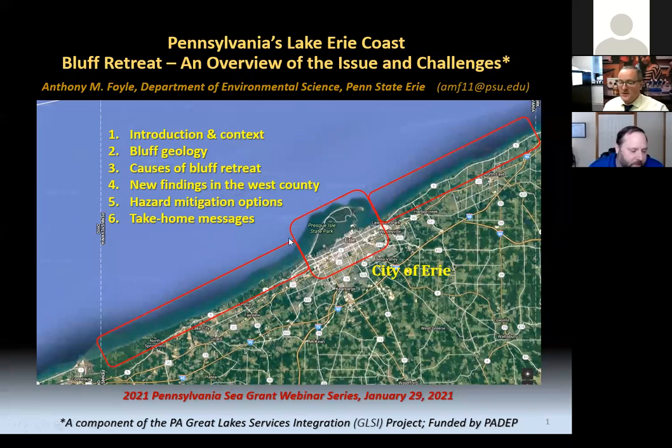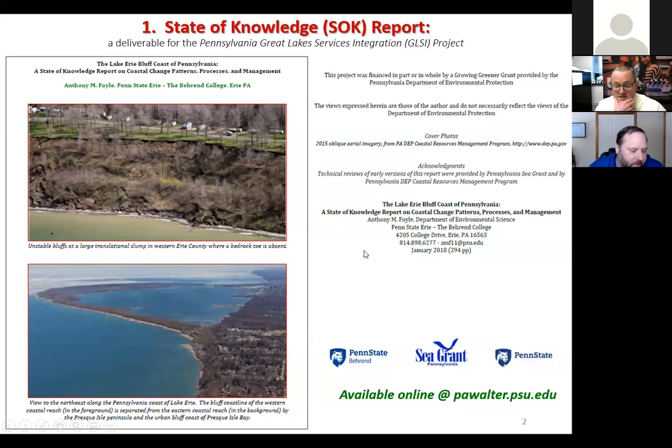This is a picture of our coastline. We run from the New York state line on the right down to the Ohio state line and Conneaut Harbor on the left. Our bluffs occur essentially in two long sections, with open lakefront bluffs on either side and bluffs protected by Presque Isle Bay in a small section in the middle. Today I'm reporting out from a document prepared for DEP as part of a grant on the state of knowledge for the bluff coast of Pennsylvania, available at pawalter.psu.edu.